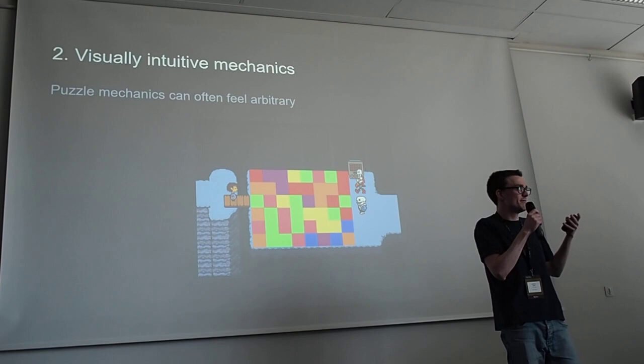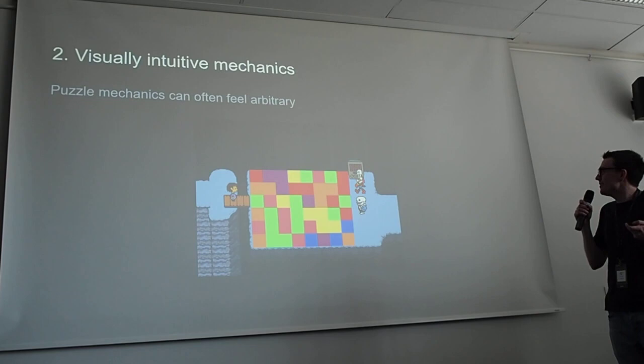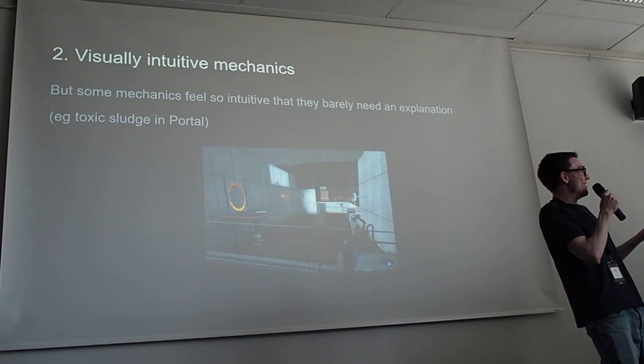Rule number two: visually intuitive mechanics. Pure puzzle games can often have mechanics that feel arbitrary. If any of you played Undertale, there's a bit that knocks games that do this — a grid the player needs to walk across where each tile is a different colour, and you're given a list of what every single type of tile does. It's completely incomprehensible — and that's the joke.